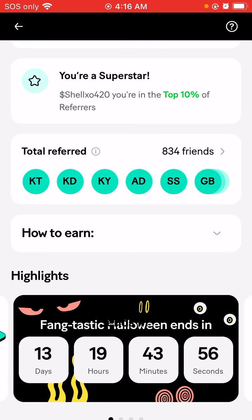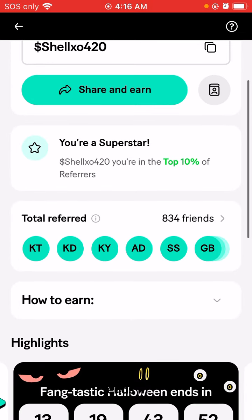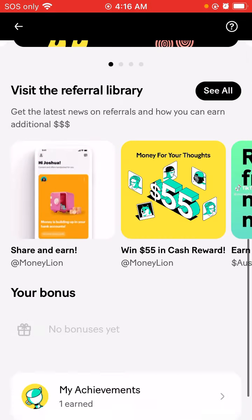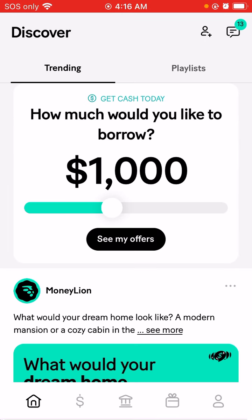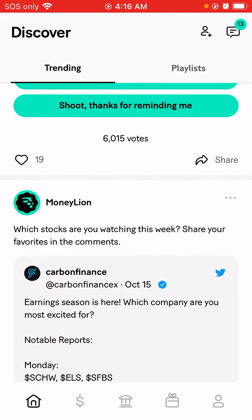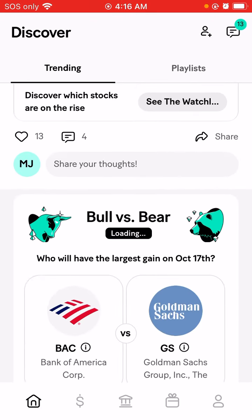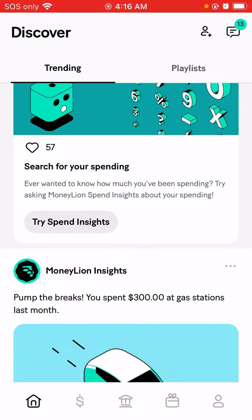If you guys are interested, I am the top superstar of the 10% referrals and I currently refer 834 people. You can also get loans — you can borrow cash, and you can get loans on your car or your home, and anything else you're interested in. MoneyLion also does sweepstakes, which you guys can earn from as well.